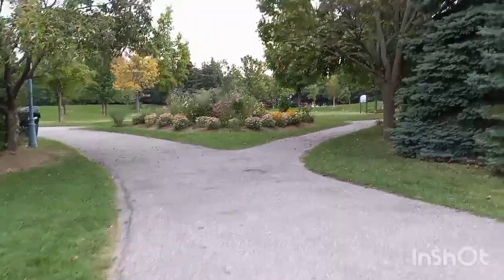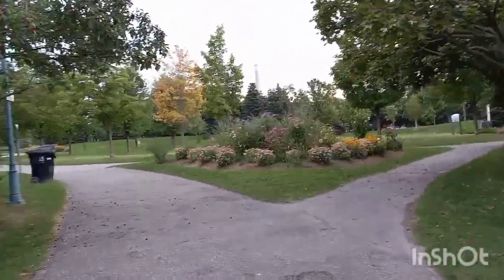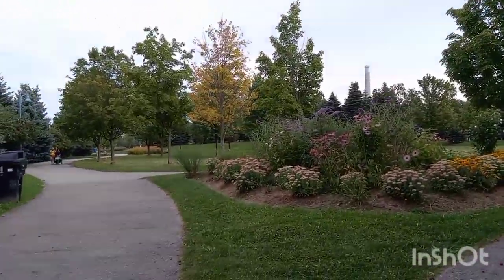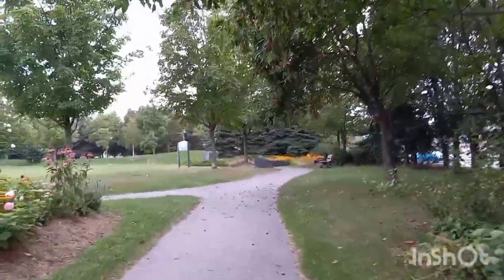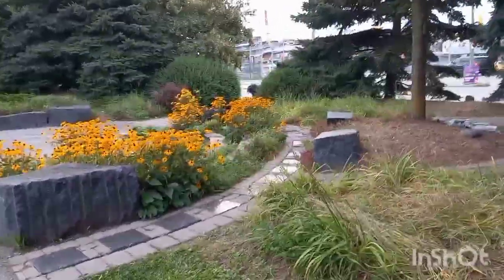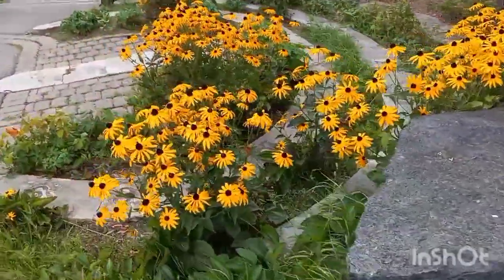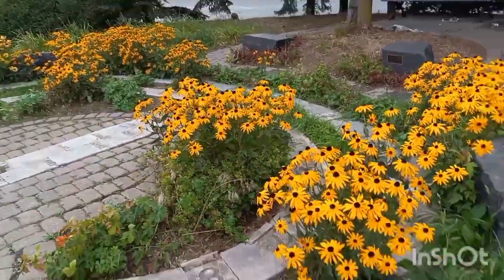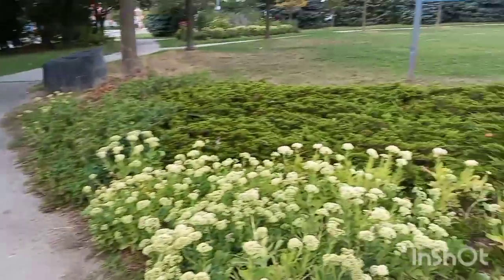Well, what do you know? We stumbled upon another surprise park that we weren't planning on stumbling upon. But it has a beautiful path. Let's find out what is the name of this lovely place. I don't know the name of these, but I see them a lot around town because it's a compatible zone for this kind of flower. But yeah, if you like it, that's for you.